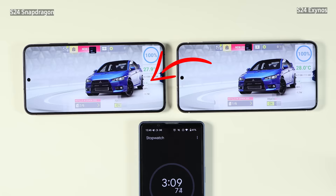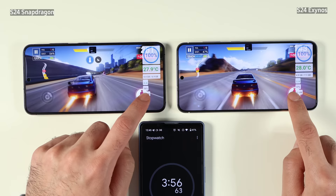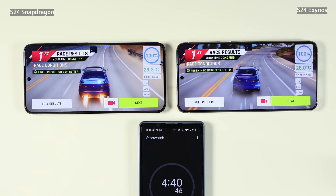My name is Mo and I have a PhD in data science and I'm a scientist in real life. Let's start with Asphalt 9, which is a game written by a custom engine. It's not super heavy on your phone, so it should run properly on both Exynos and Snapdragon — there shouldn't be any problem.